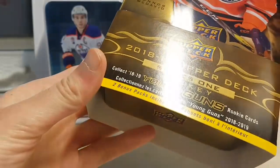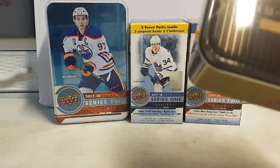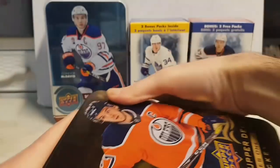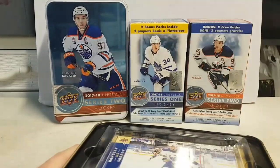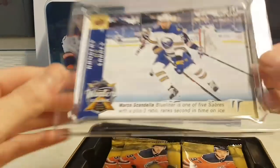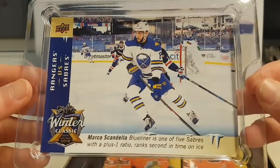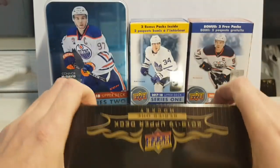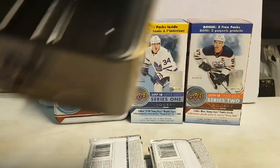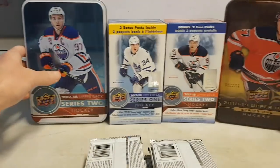Alright, so there are 12 packs per box and you get a jumbo card. We got a nice jumbo card of Marcos Candela from Buffalo, and we get 12 packs.